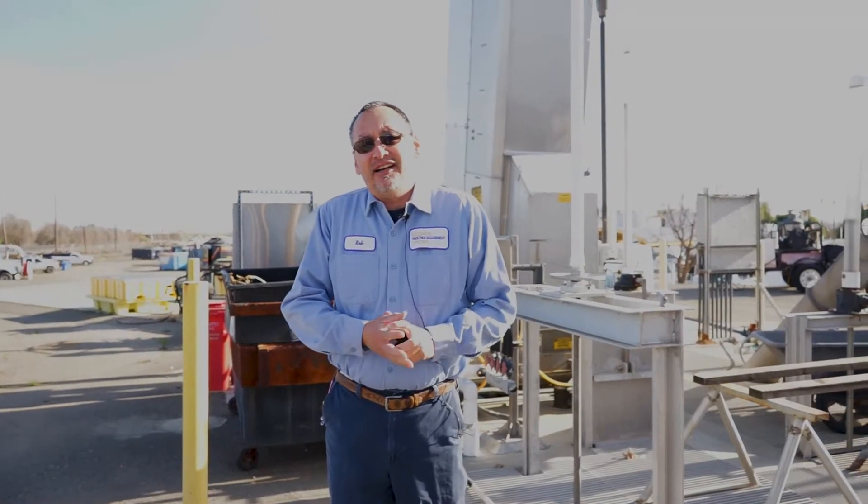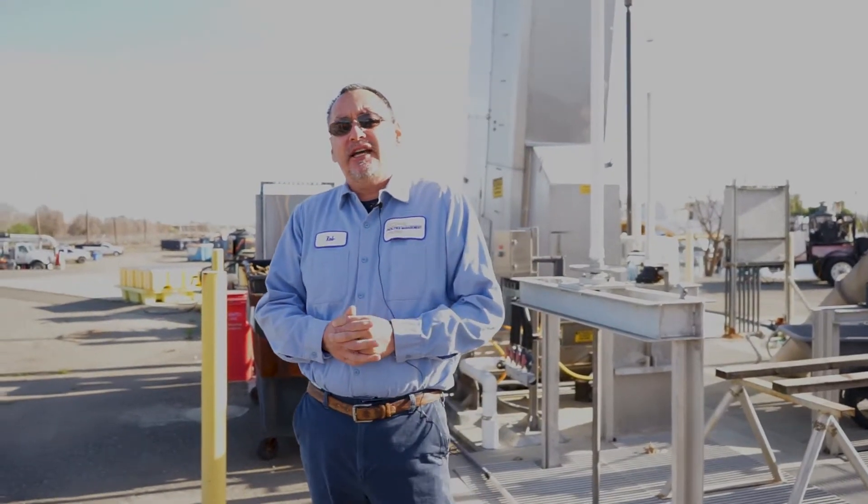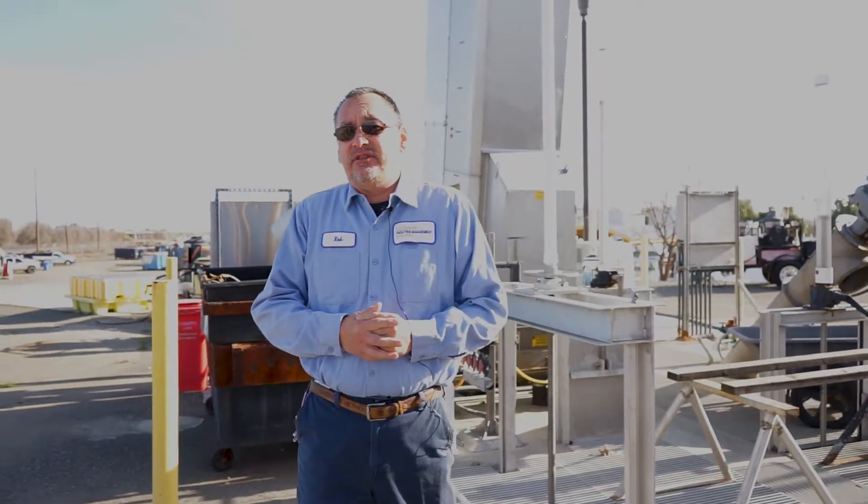My name is Rob Guider. I'm a Wastewater Treatment Plant Operator here at UC Davis. This plant was originally built in 1999 and came online in the year 2000. We've been through two expansions, one in 2008 and one in 2016.